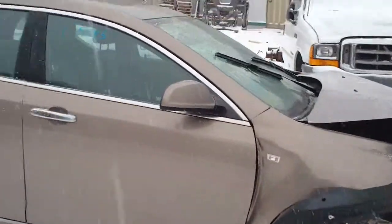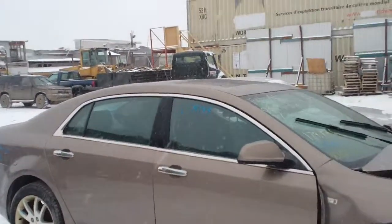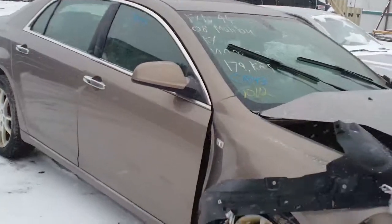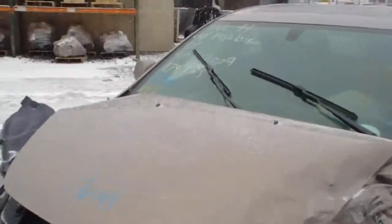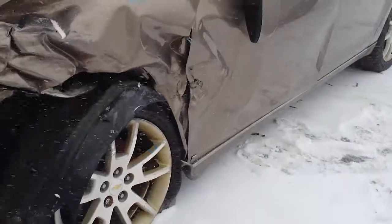Hello and welcome to the video portion for stock number CR143. Here we have an 08 Chevy Malibu LTZ model. Unfortunately the hood won't open, but it has a 3.6 liter 6-cylinder.